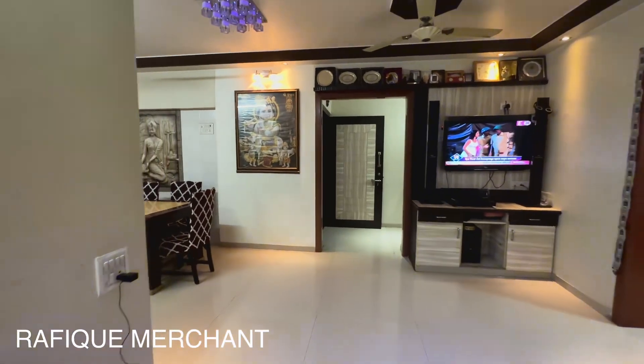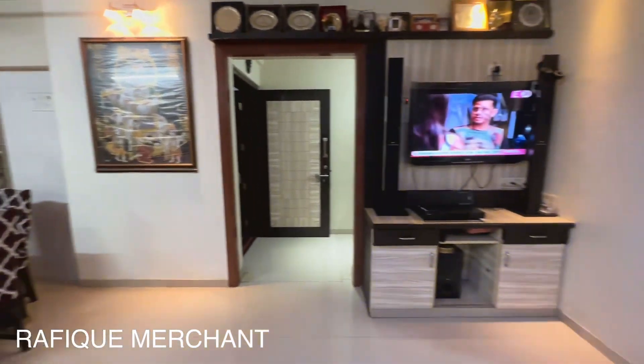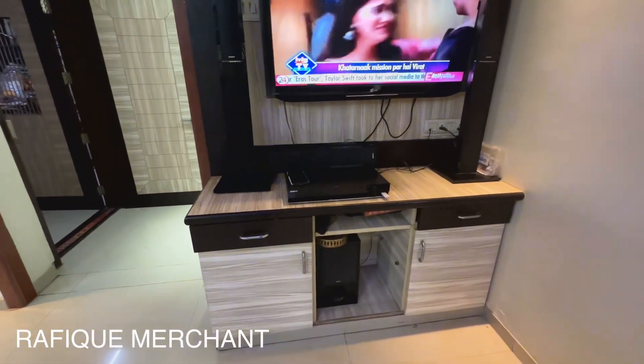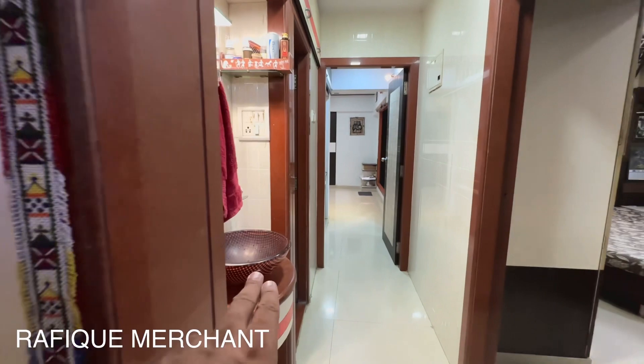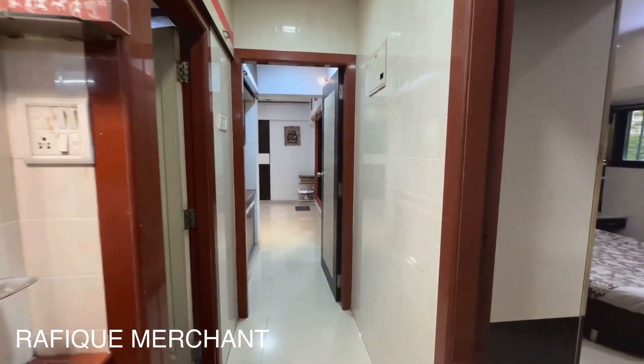Proper Vastu compliant — the dining as well. As you can see, they want to leave it as its Vastu basis. Storage up here as well, with teak wood and marble being used. The red oxide colour marble is everywhere.